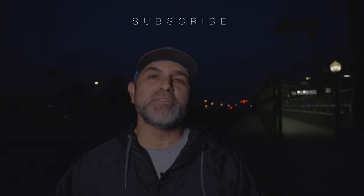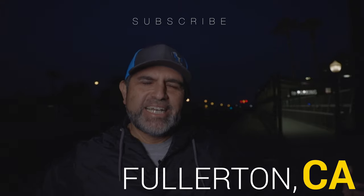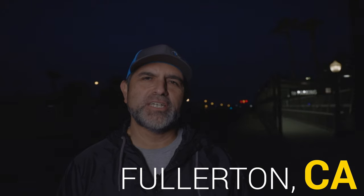Good morning and welcome back to another video. I am in downtown Fullerton at the train station, and last night I shot some event photography with my friend, YouTuber and photographer Wes Creasel of Wes Creasel Photography. We have five best tips for great event photography that we thought we'd share.